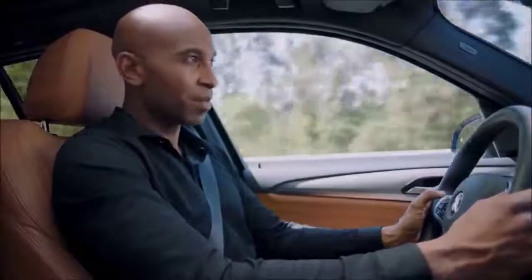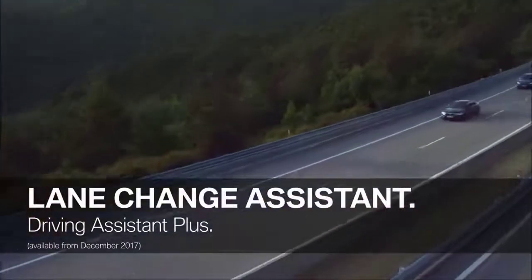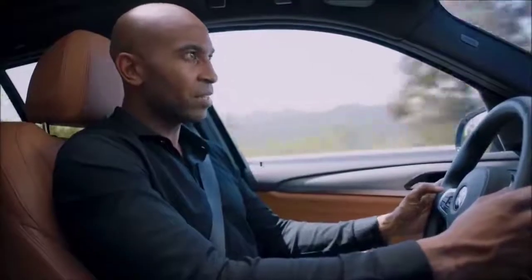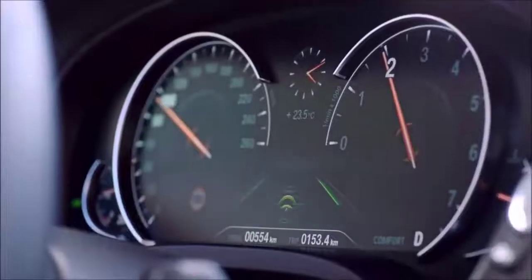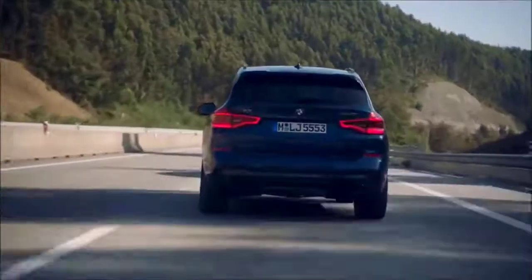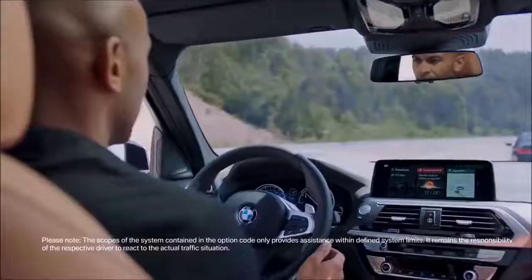Now let's focus on another interesting feature of the Driving Assistant Plus package: the Lane Change Assistant. It offers enhanced steering assistance when changing lanes. When the Steering and Lane Control Assistant is activated, just keep the direction indicator pressed halfway. The sensors of your BMW will then detect if there's a free spot in the desired lane and, if so, the system will automatically support your lane change maneuver.